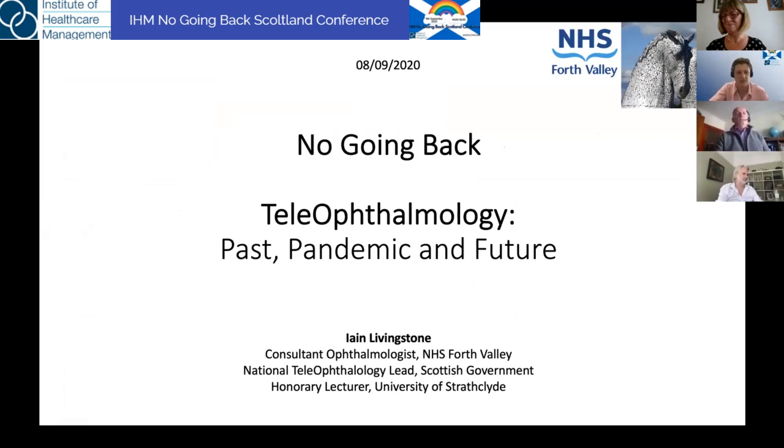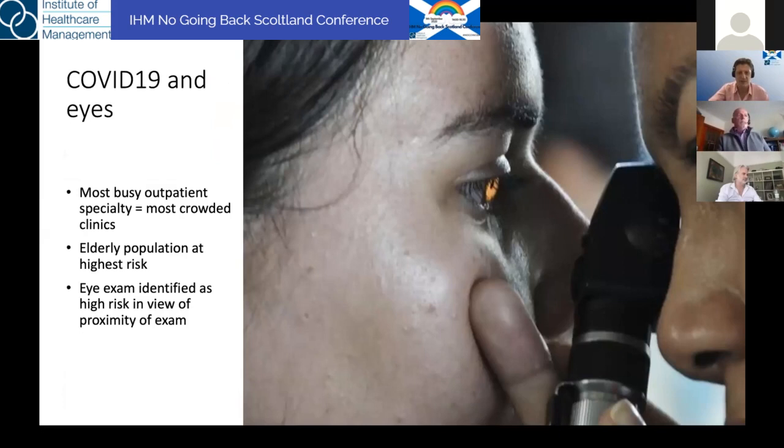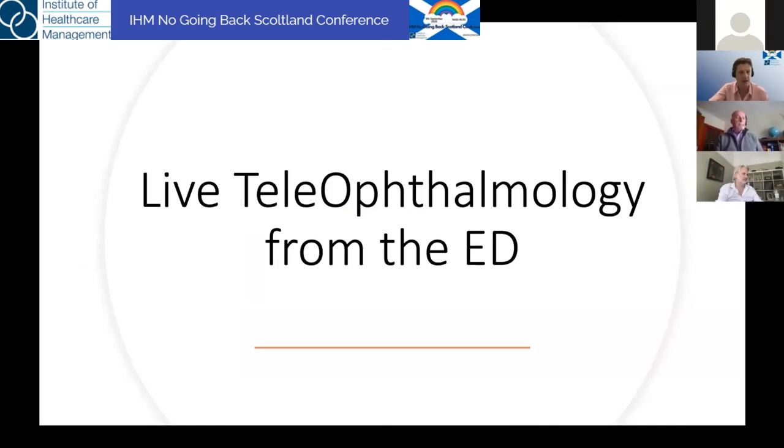Thanks for coming. I'm Ian Lovisham, an ophthalmologist in NHS Forth Valley and the Scottish Government's National Teleophthalmology Lead. Ophthalmology is particularly at risk of all the things that make COVID a particular problem: close examination, distance, elderly patients, crowded places. The first doctor to get COVID-19 was a Chinese ophthalmologist during glaucoma surgery. So the pressure is on to find alternatives to this type of antiquated examination where you're about an inch away from the patient.